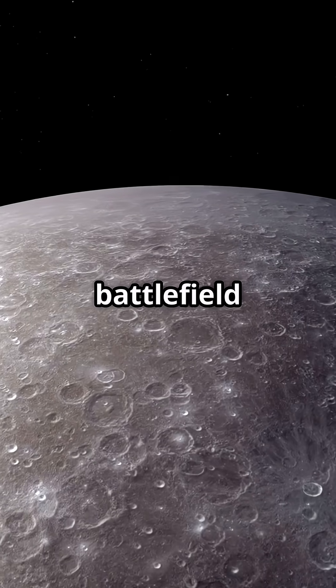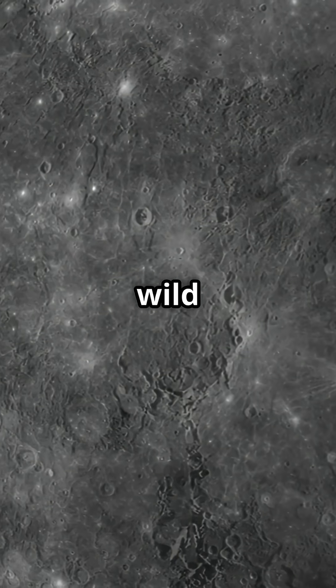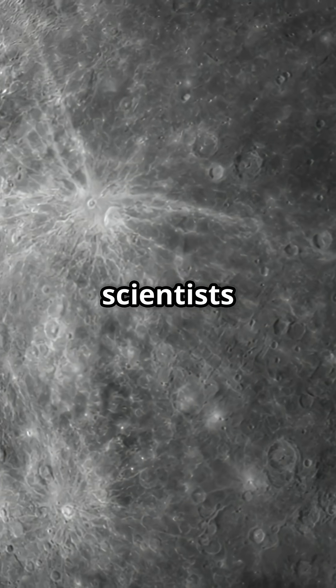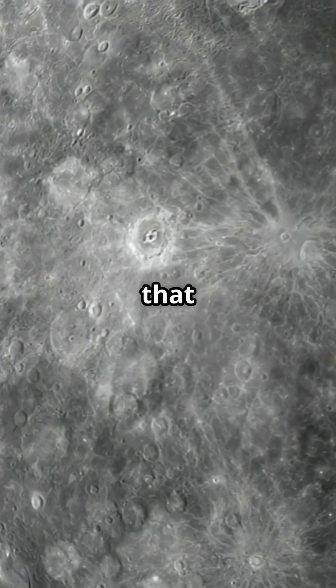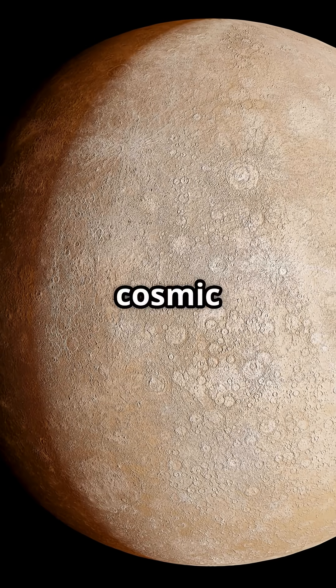Its surface is a dusty battlefield of craters. No atmosphere, no mercy. But here is the wild part: deep in those shadowy craters near the poles, scientists found frozen water. How is that possible? The sun never hits those spots — they are like cosmic deep freezers.